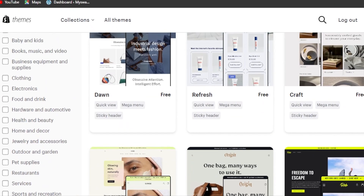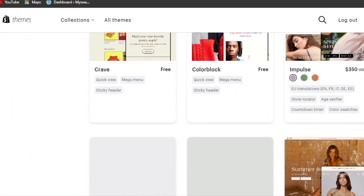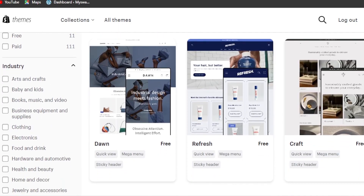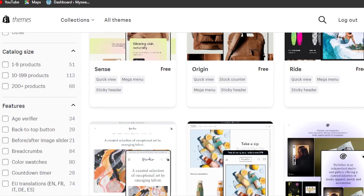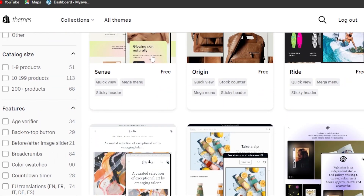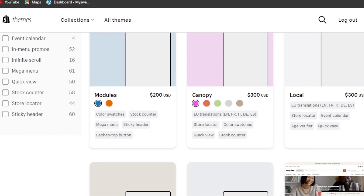I've opened up themes.shopify.com and here we have the Shopify theme library with a lot of different themes to choose from. Today we'll focus on themes for a store with multiple products — a catalog of 200 or 200-plus products. I'll go to the filters, select 'catalog size,' and choose '200 plus products' to show the best themes for that.